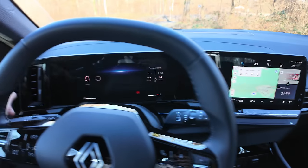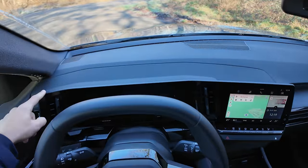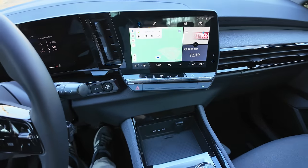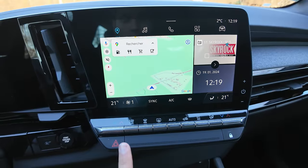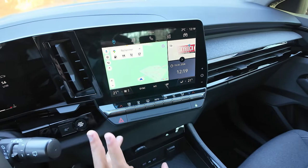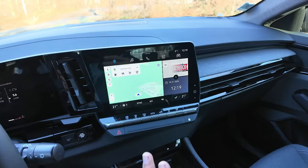Il y a un aérateur de chaque côté, centré et symétrique pour le conducteur. On a l'écran avec des touches de raccourci physiques pour la climatisation — c'est une très, très bonne chose. Bravo Renault. Franchement, Renault a assuré sur ces nouvelles voitures : la Mégane, l'Austral, le Rafale, le nouveau Scénic. C'est top de chez top.